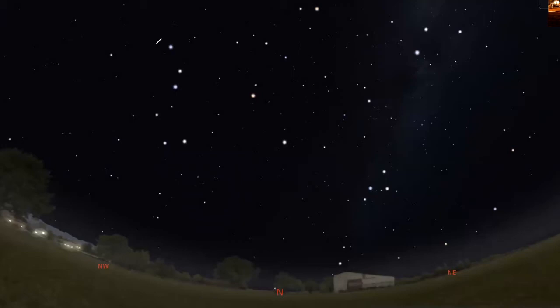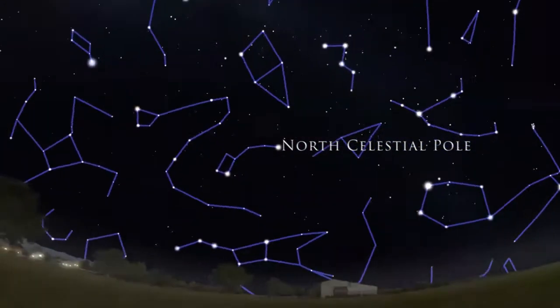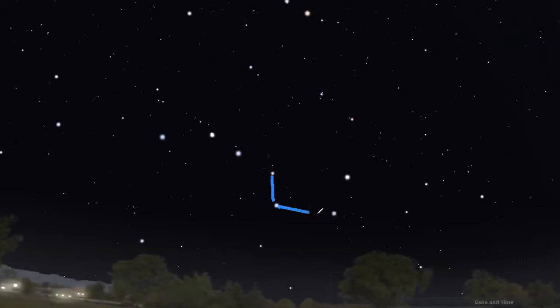So how do you find the Big Dipper? Quite simply, look north-ish. No telescope required. From hour to hour and month to month, the Big Dipper appears to rotate around what's called the North Celestial Pole, something we'll learn about in the next video. The Big Dipper is huge, consisting of four stars in the cup and three in the handle.